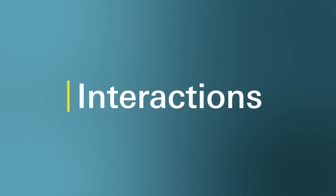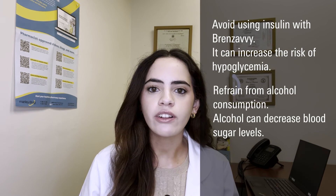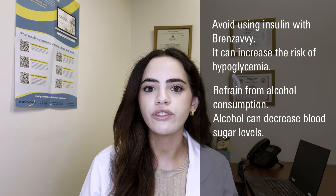Can Brinzavi interact with other medications? Yes, it can. Brinzavi may interact with certain medications or supplements, so inform your doctor and pharmacist about any other medications or supplements, including prescribed and over-the-counter, vitamins, and dietary or herbal supplements that you're currently taking. It is recommended to avoid using Brinzavi with medications that could increase your risk of certain side effects, including insulin, as it may increase your risk of hypoglycemia. Refrain from alcohol consumption as it can decrease blood sugar levels. Be cautious about standing up too fast from a seated or lying position as it may make you feel dizzy.